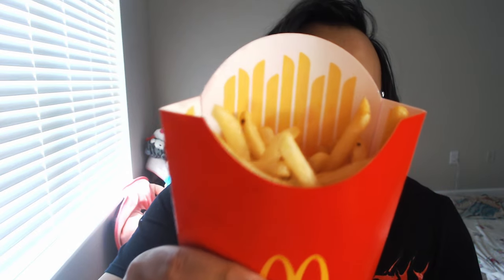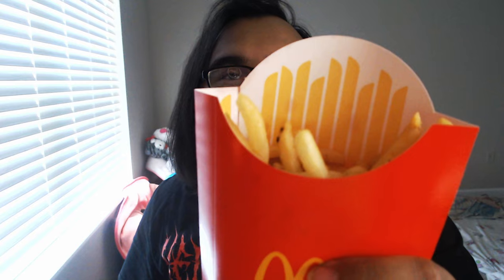Let's try the Kai Cenat Chicken Big Mac from McDonald's. But before we do that, let's talk about this fry action. Really? It's not hard to fill it all the way up. Do your job right for once. This is not proper advertisement right here.